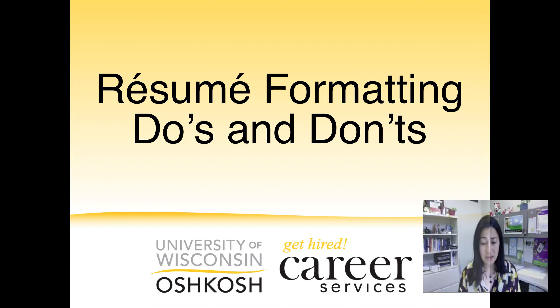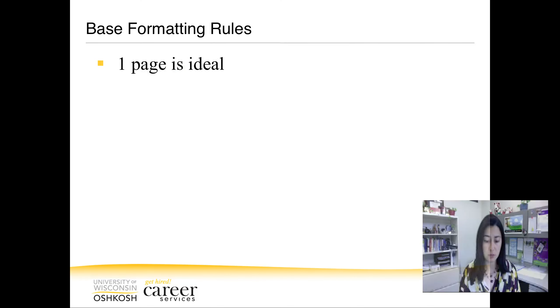Putting it plainly, if your resume is less than pretty, the hiring manager isn't going to want to look at it. We have six basic formatting rules to follow. First, one page is ideal, especially for a resume early in your career. If you do go over one page, make sure that whatever is on the second page is relevant to the position you're applying for. The important thing is to research your industry and know what is acceptable for length.